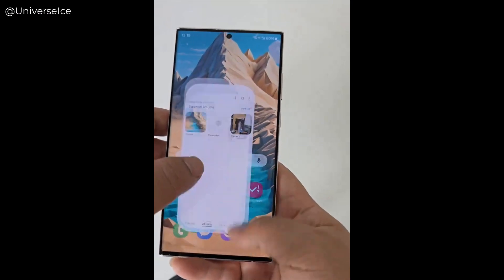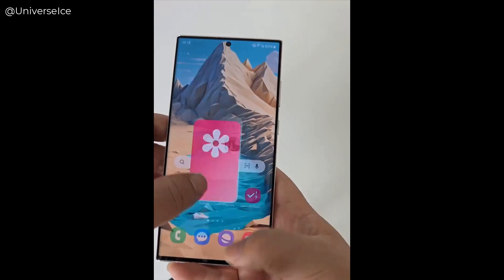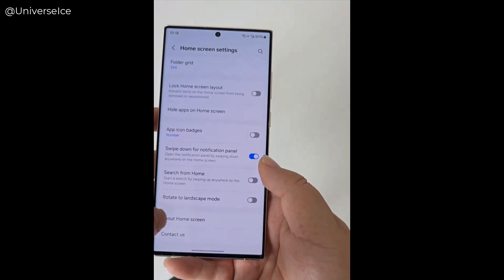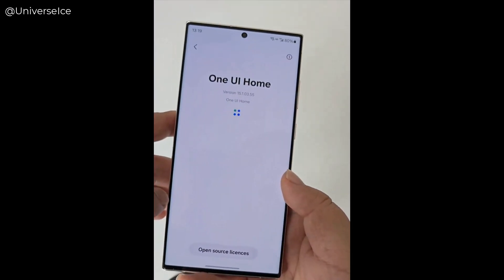As the One UI 6.1 update approaches for Galaxy S23, users can anticipate a host of exciting features and improvements that bridge the gap between their devices and the latest innovations from Samsung.